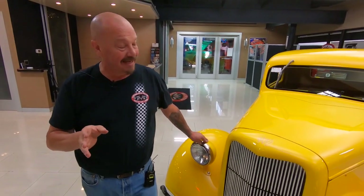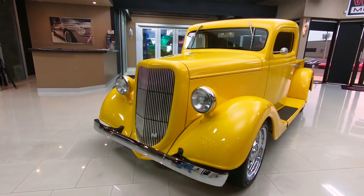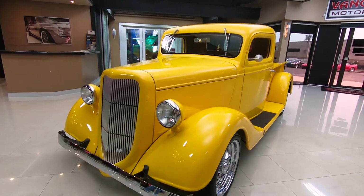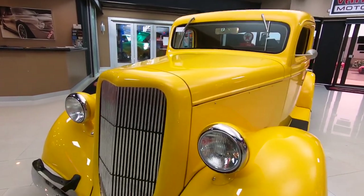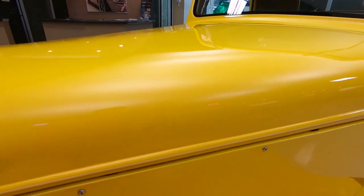I was just out driving it and we had a blast. It's got a five-speed in it, drives awesome. Look at that grill. Now this is a fiberglass body truck and it is a beautiful build. Hats off to the guy that built this baby — did a beautiful job.